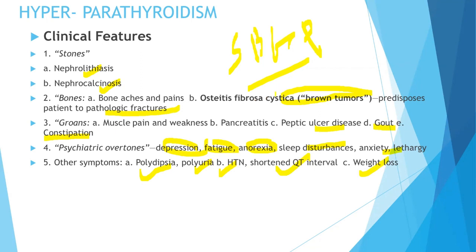Some USMLE questions will give you all these features — the stones, bones, groans, and psychiatric overtones — and the diagnosis goes directly to hyperparathyroidism in that case.